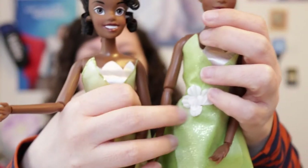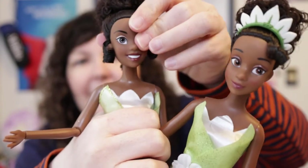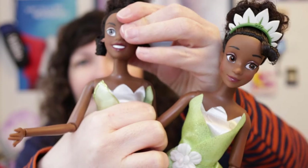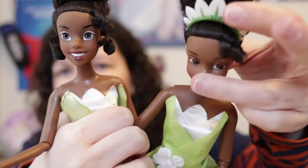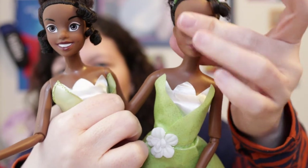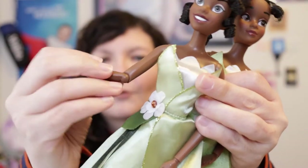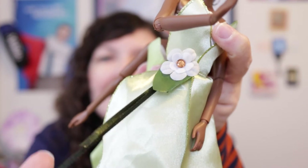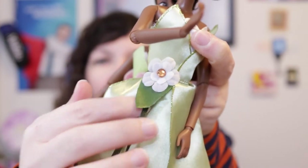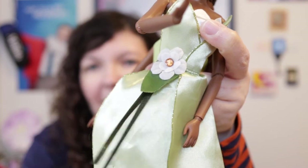They are both articulated the same. The 2010 Tiana can move left and right, up and down, though she's a little bit more stiff. The 2022 Tiana moves better up and down and she has articulation in the shoulders, elbows, and wrists as well. The 2010 Tiana has a little leaf from the white flower with two little dark green ribbons coming down.